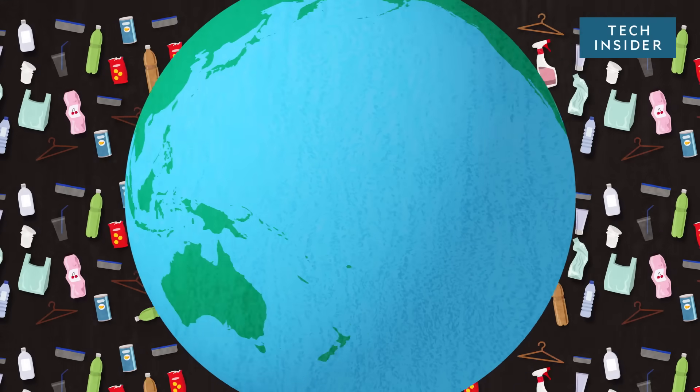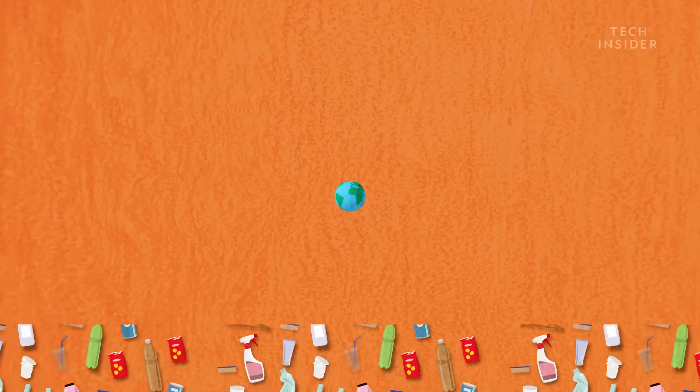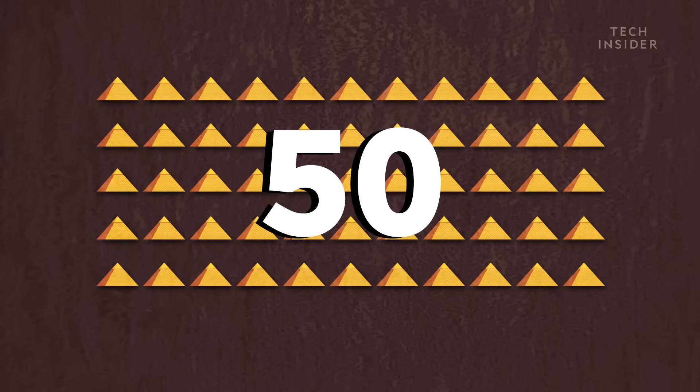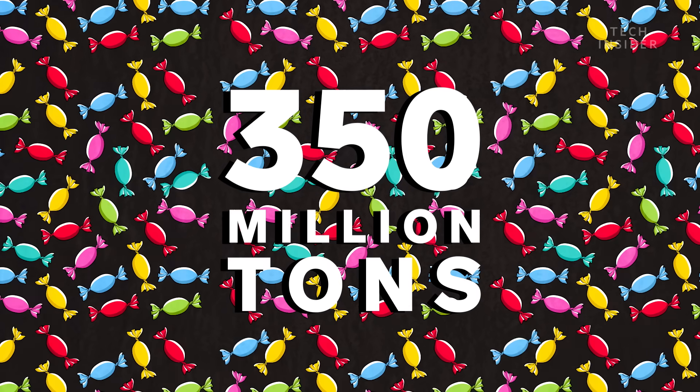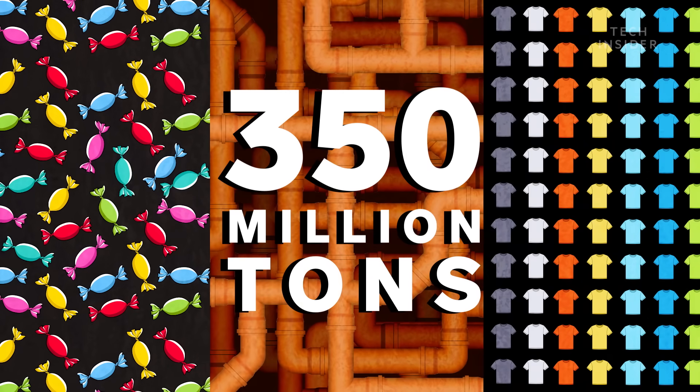The world produces enough plastic each year to build 50 pyramids of Giza. That's over 350 million tons of candy wrappers, PVC pipes, and synthetic t-shirts.